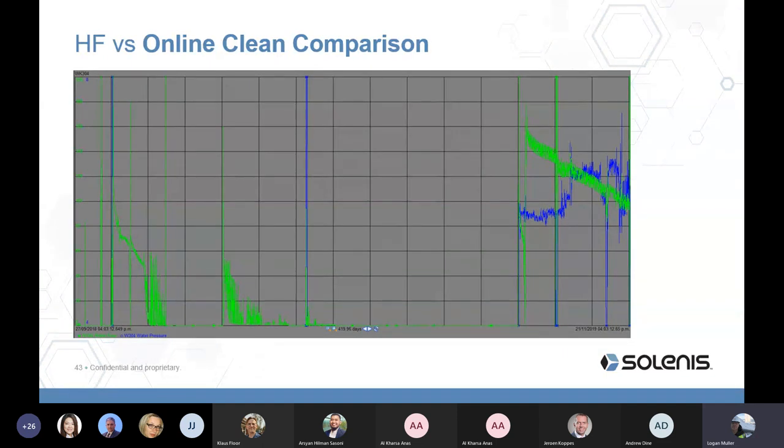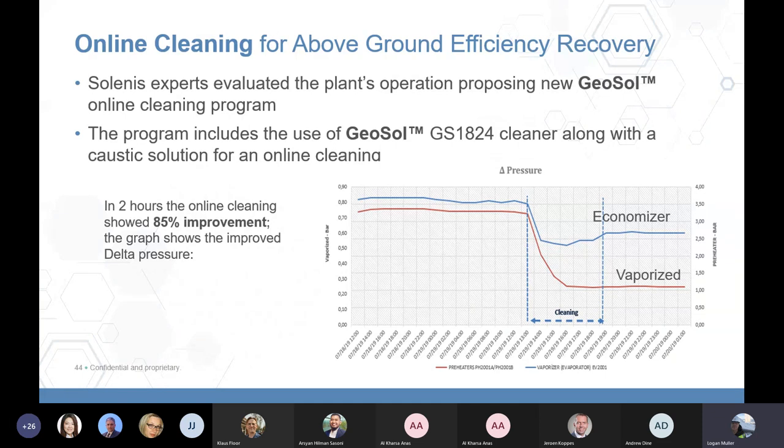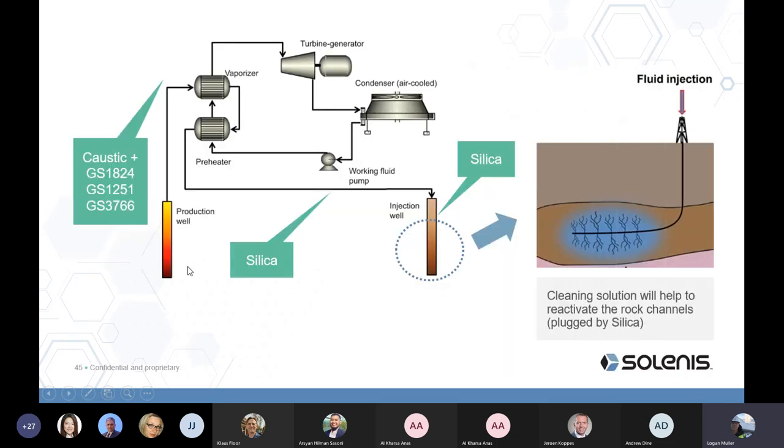The same online dosing technique is used in binary plants for deposits including iron sulfides, silicates, freshly formed silica, and metal sulfides like antimony sulfide and arsenic sulfide. In a binary plant's economizer and vaporizer, this resulted in an 85% improvement in back pressure. The online dosing system can be used in binary plants, re-injection lines, and re-injection wells.